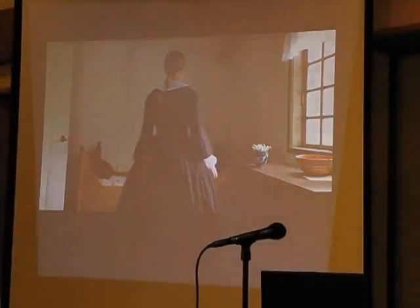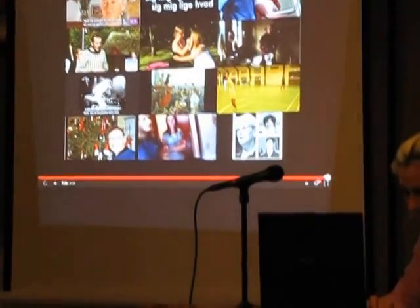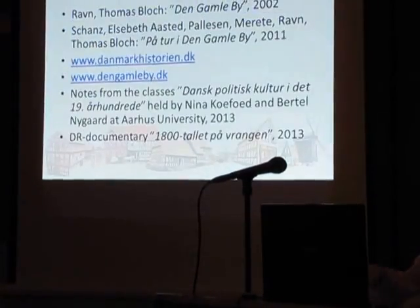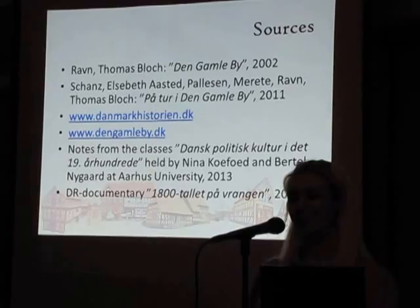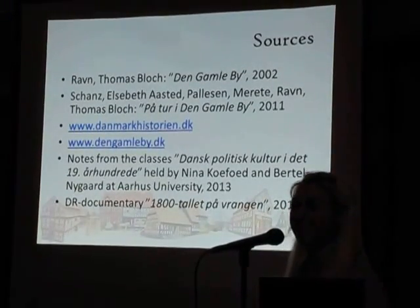All very proper and decent. That was the end of my presentation. I hope that I have given you an idea of what it was like to be living in 1864. These are the sources I have used. Thank you.